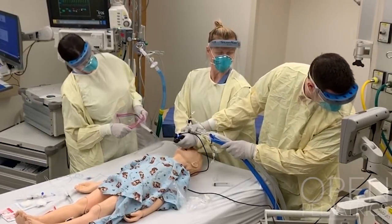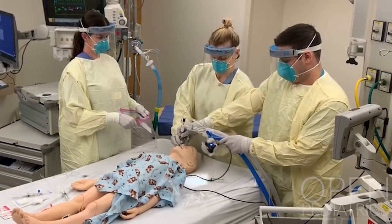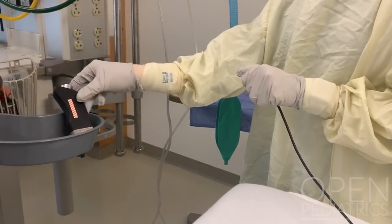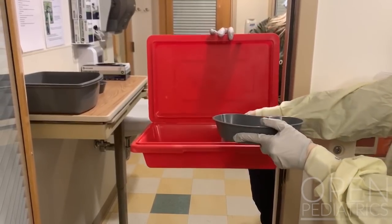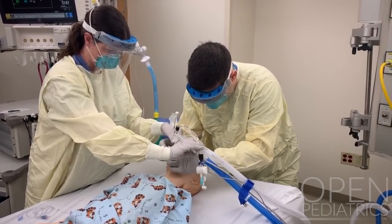The respiratory therapist assumes control of the endotracheal tube so the laryngoscopist can remove the blade from the mouth, disconnect the blade, and place it into the designated container for cleaning and disinfecting. The respiratory therapist and nurse then secure the endotracheal tube.